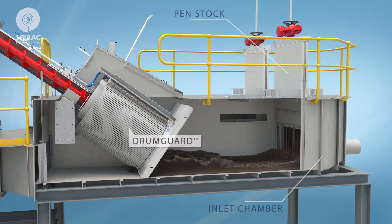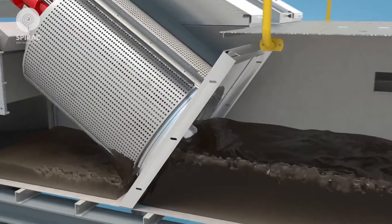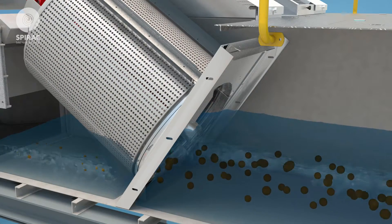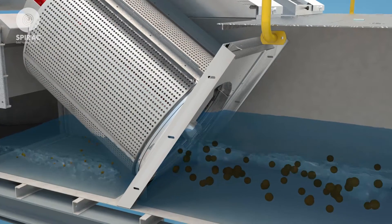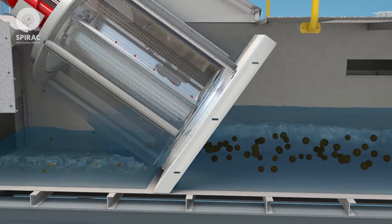Each fine screen channel contains an electrically actuated penstock upstream, which will be closed when its corresponding fine screen is in standby mode. The two drum guards work in a duty/standby configuration to remove solids larger than 2.0 mm from the incoming flow.